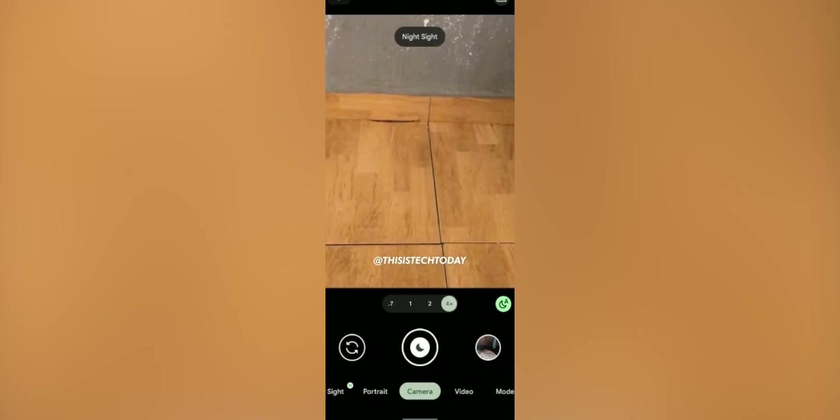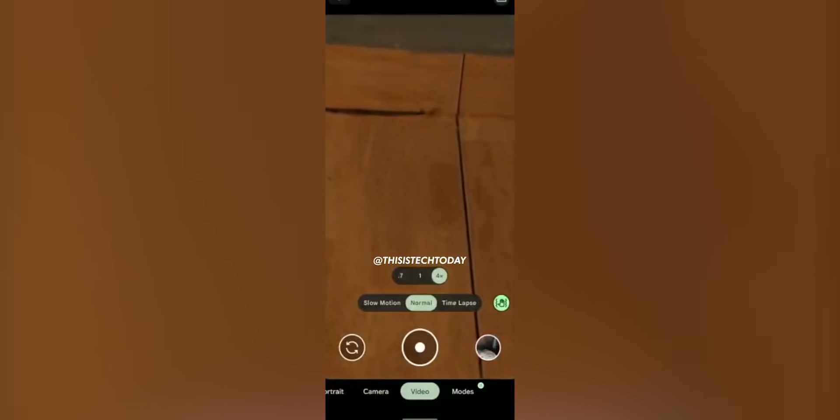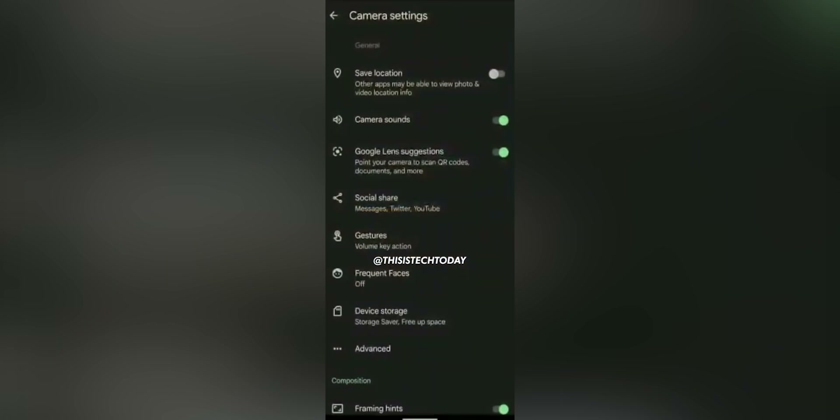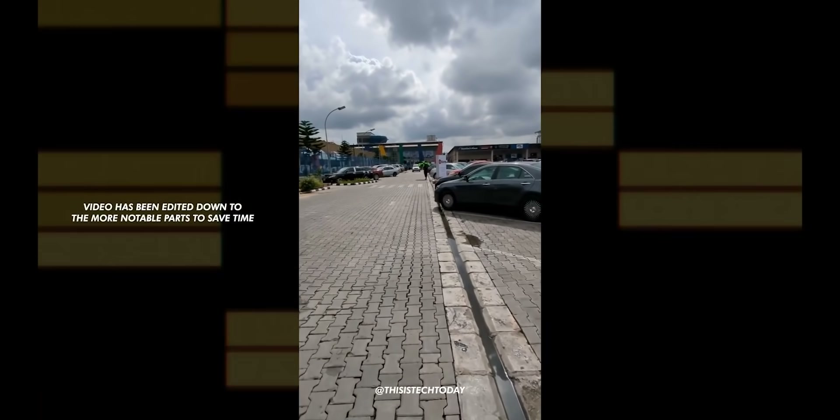Now moving to the camera, the user interface for photos shows four different zoom ranges: 0.7x, 1x, 2x, and 4x, while video has three: 0.7x, 1x, and 4x. The UI shows that all the camera features of the past Pixel phones have been retained.